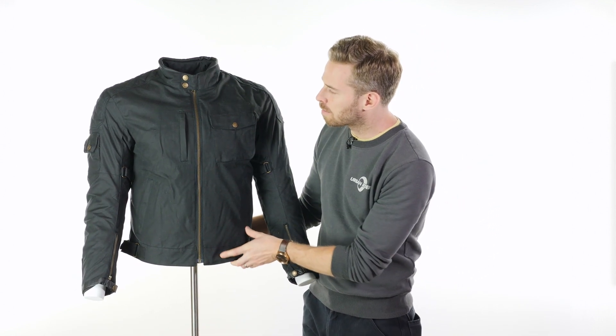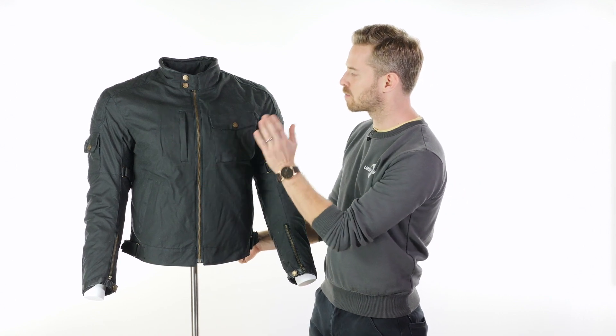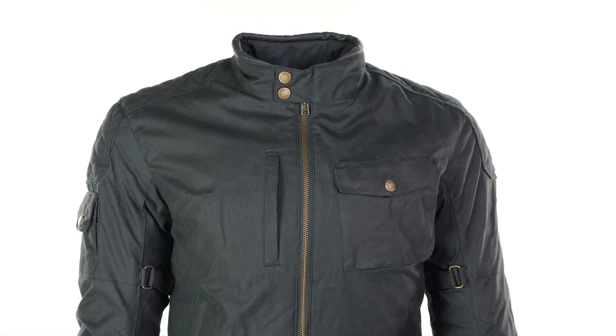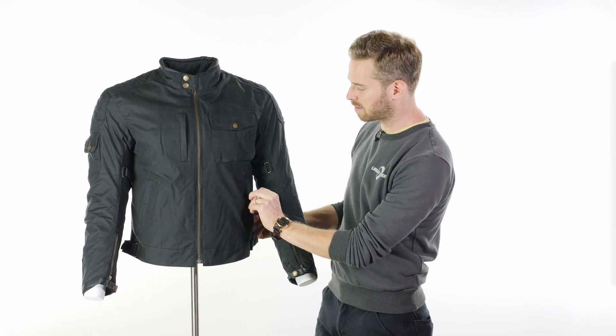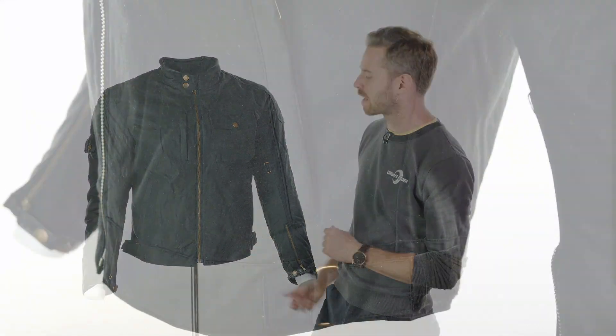Storage options are pretty much what you see. On the front you've got one vertical pocket, one square outer pocket with an overlay wax cotton flap, and also YKK zips running on the slanted side pockets, which is a nice place to store your hands when you're off the bike if nothing else.